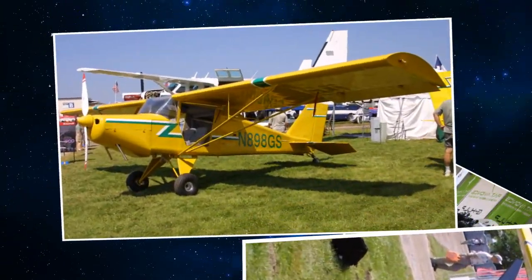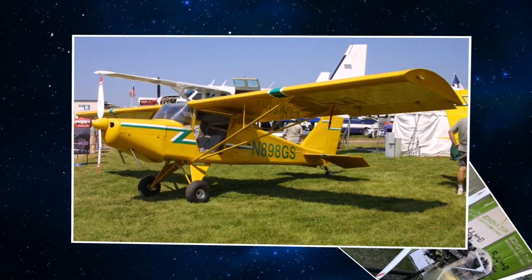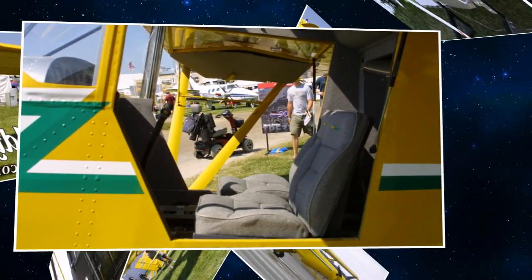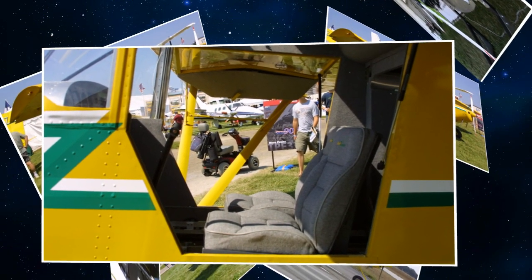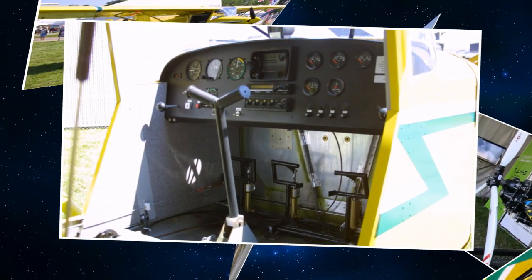We're building everything now in Cornwall, Ontario. We find it's a very central location - convenient for the people of Quebec, Ontario, and also into the USA because you've got a border point right there. Very convenient.